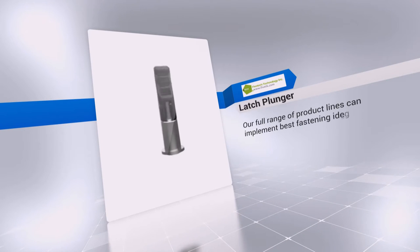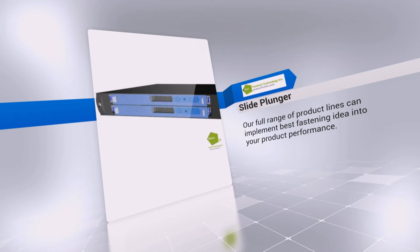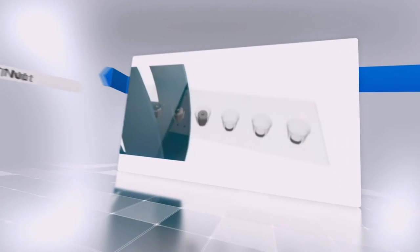Fivetech devotes to research of the latest fastener technology, taking the lead in the industry. Fivetech series products surround every quick-release, easy assembly, tool-less and effort-saving fasteners.